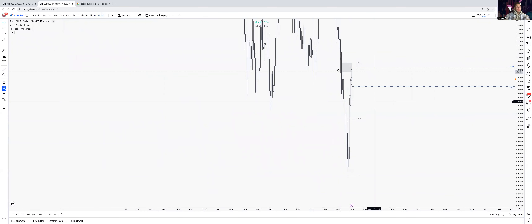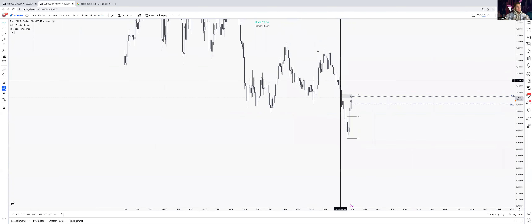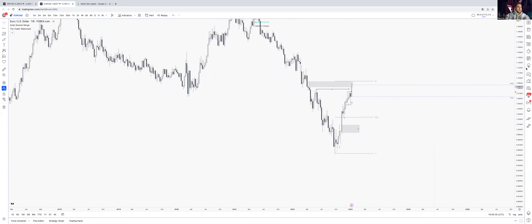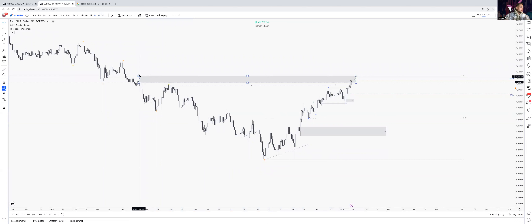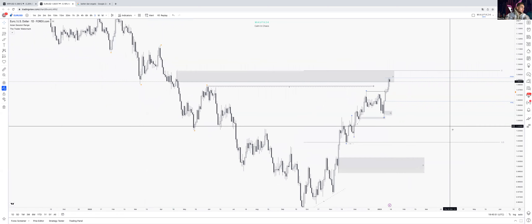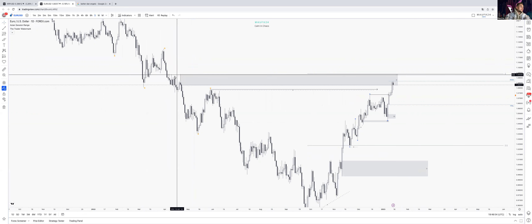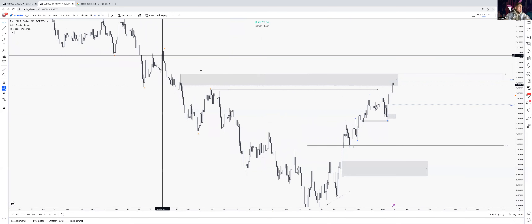By breaking bullish we came into this daily order block and into the monthly fair value gap. There's another fair value gap here but I wouldn't class it as an important area — maybe a weekly area, or more importantly the daily. We had this daily order block that took out some of these highs. We can see a high, low, lower high, low, low — bullish break, bearish break — a disruption of highs, which makes it a strong daily PUI.